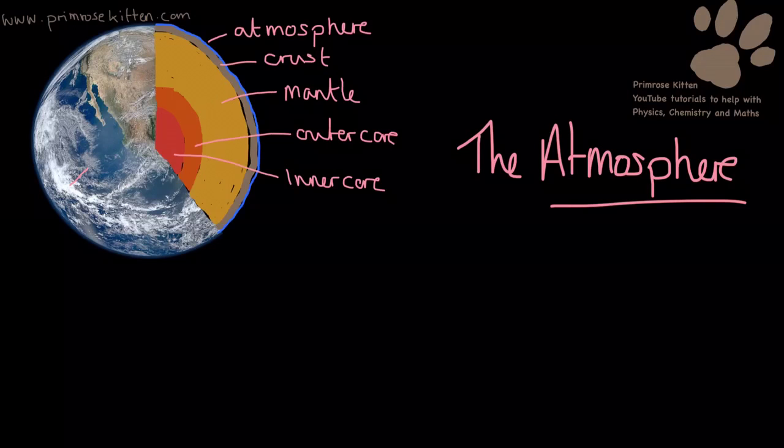We get the majority of our air from the first 10 kilometres of our atmosphere. The atmosphere is a very complicated and very important thing. We are currently affecting it with the amount of carbon dioxide that we're putting in there, which is causing climate change, and we have affected the ozone layer. These are really important resources that we need to protect.